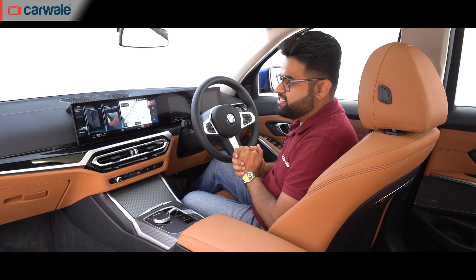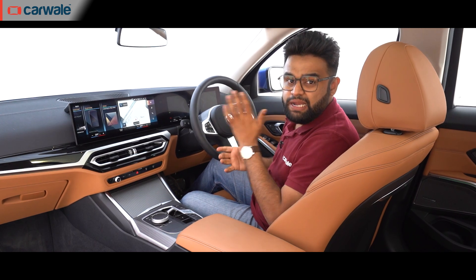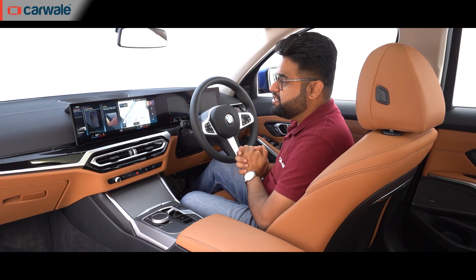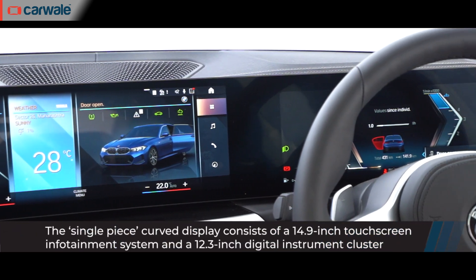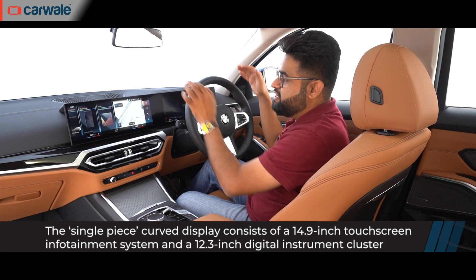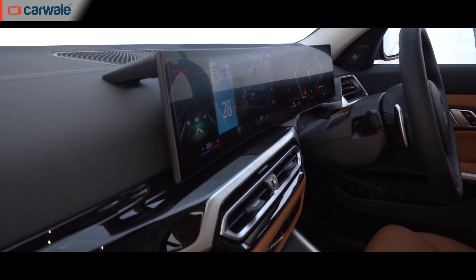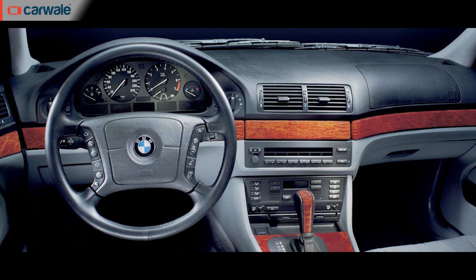Everything inside has come from the regular 3 Series, which is hardly a surprise. What's surprising though is the number of small yet significant changes made to this cabin to make it look more 2023 than 2020. The biggest upgrade is this curved display combining the main infotainment screen and the instrument cluster. This entire display and the center console are both angled slightly towards the driver — a setup that reminds me of old BMWs, especially the E46 and E39 generation models.